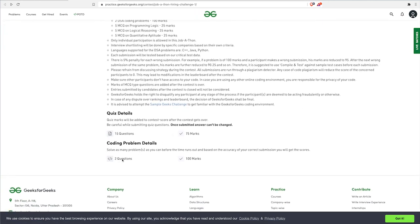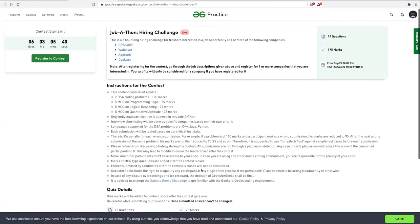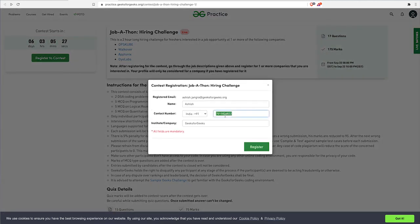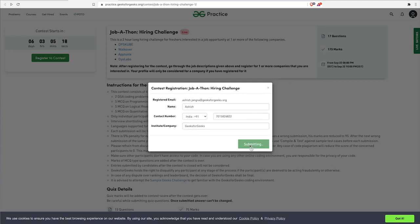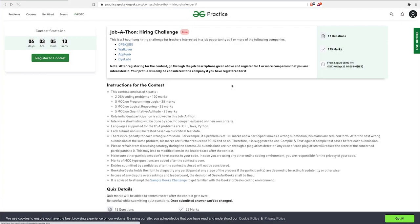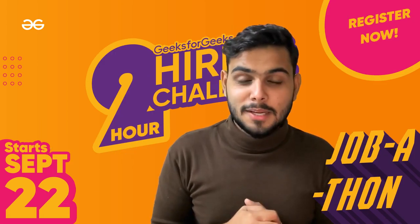Make sure to go through the terms and conditions. In total there are 50 questions: 75 marks for the MCQ questions and 100 marks for the two coding questions. Once you are logged in, register for the contest before the event date — 22nd September 8 PM to 10 PM. Just fill in your basic details and register yourself. Once registration is successful, you will receive a confirmation email and you are good to go.